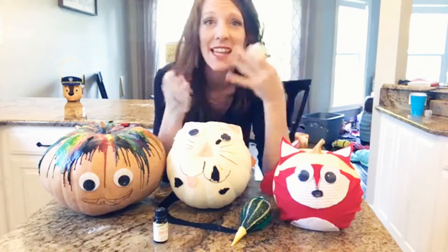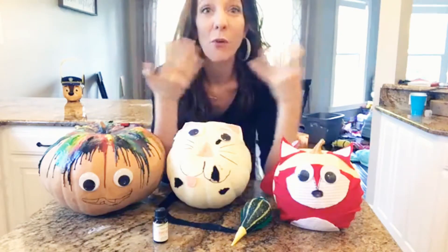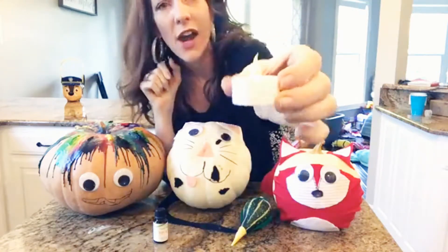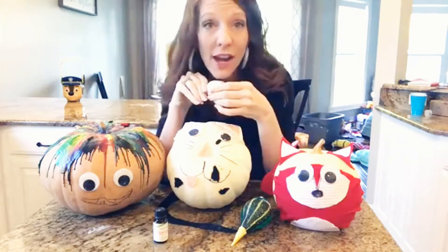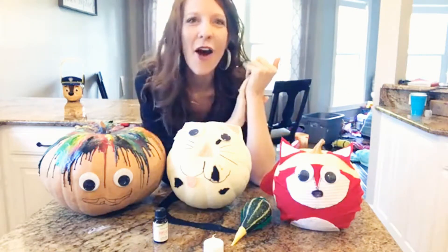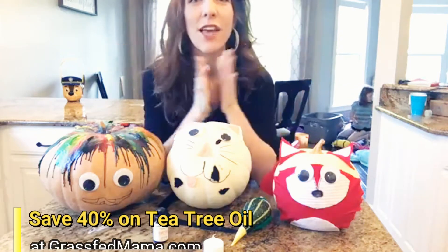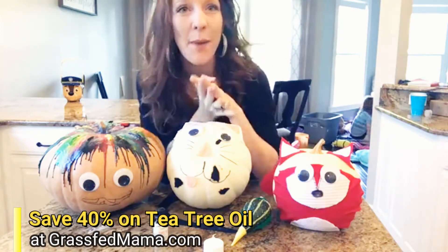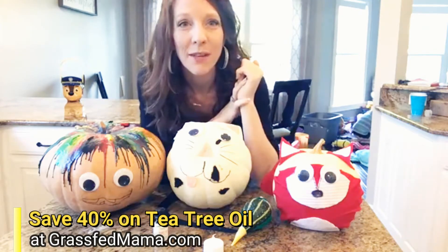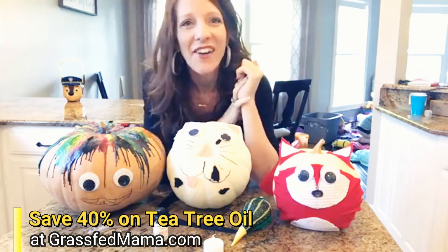A lot of people put candles inside the pumpkin, but if you can save that for special nights like Halloween night it will actually make it last longer. Or you can use something like this fake candle that isn't hot — because that heat, just like the sun, speeds up the growth of the organisms that make your pumpkin rot. I hope these tips help you keep your pumpkin fresh all season long through Halloween, so your guests are spooked out by the way your pumpkin looks — not the way it smells!